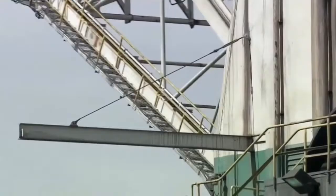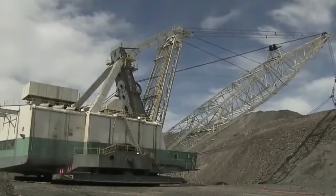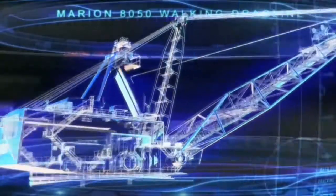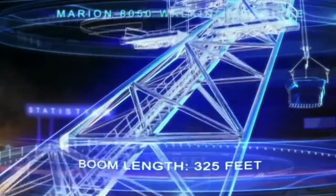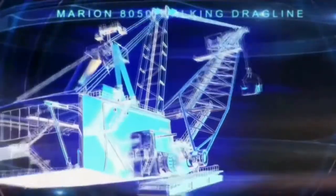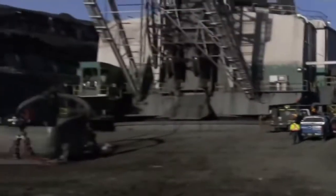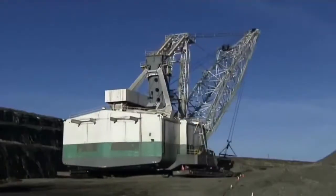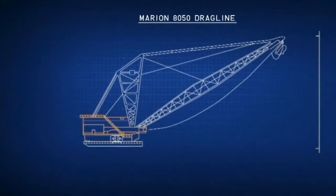And they don't come much more extraordinary than the Marion 8050 Walking Dragline. Weight: 3,100 tons. Boom length: 325 feet. Bucket capacity: 62 cubic yards. Too big to move on wheels or tracks, the Dragline walks on 58-foot-long steel shoes.